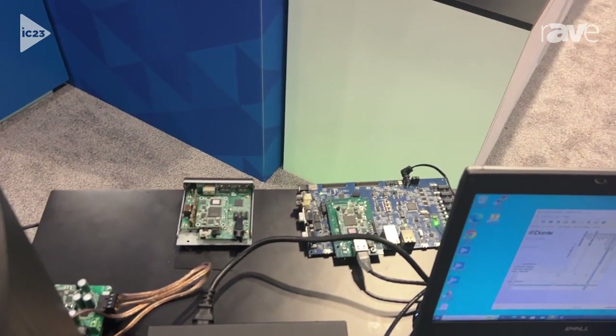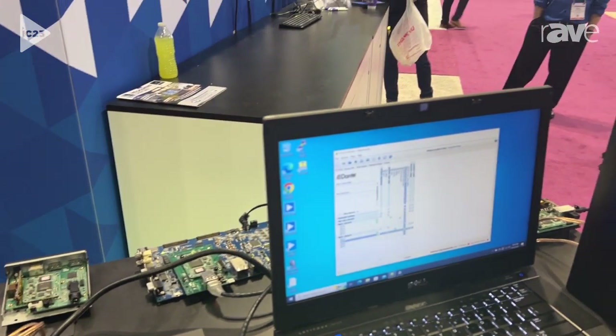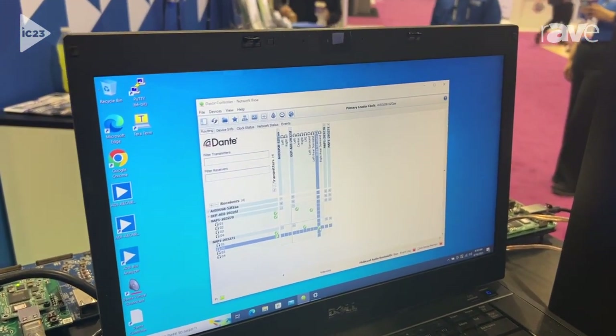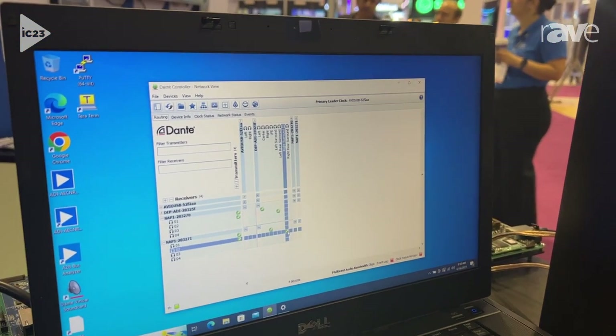What's happening here is the Shark processor inside of the SC-592 is decoding Dolby Atmos content and rendering it. It's passing that decoded audio over to the ARM core in the SC-592.